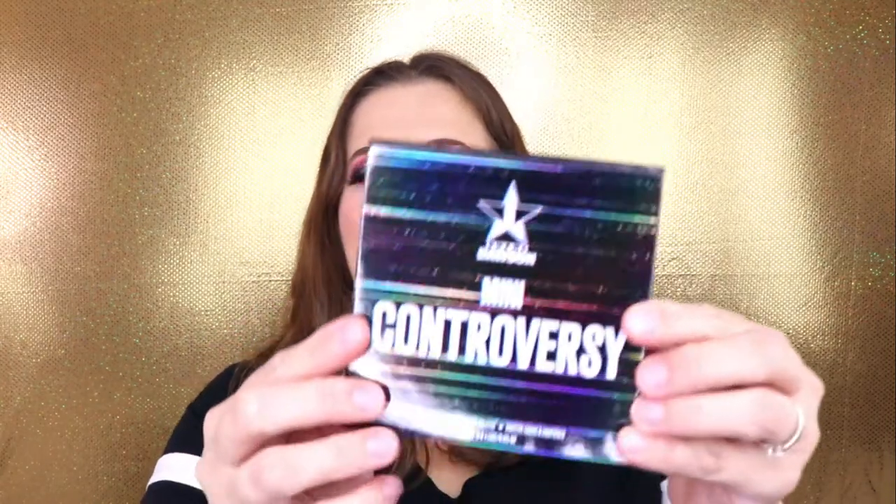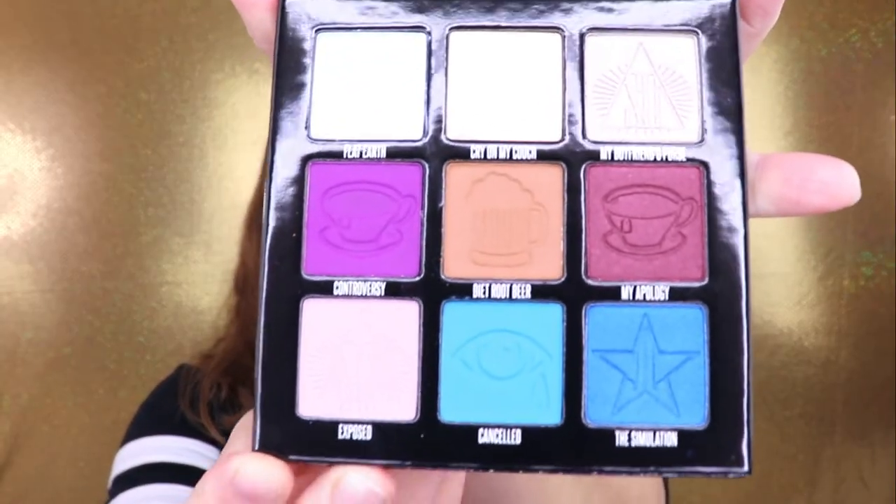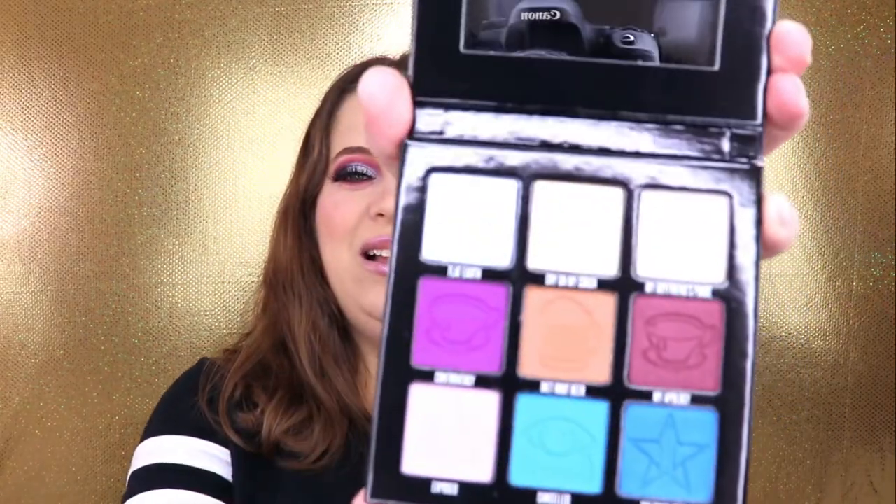Last but not least, the Mini Controversy palette — and this is going to be the palette I am giving away in today's video. I am so excited because when I opened this up, I was taken back by how stunning the colors are. I'm definitely going to have to buy another one for myself in the future. I love the packaging — it's just so cute. I'm not going to swatch anything, but I do want to open it up so you guys can see. Packaging is on point as always. You open it up, you have a mirror, and these are your shades. Those blues are so gorgeous. Everything in here — diet root beer — love it.